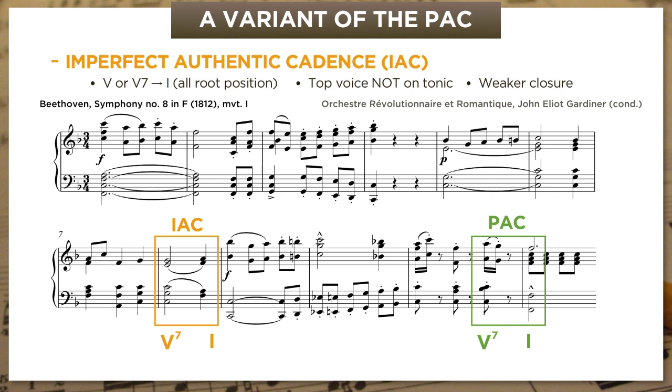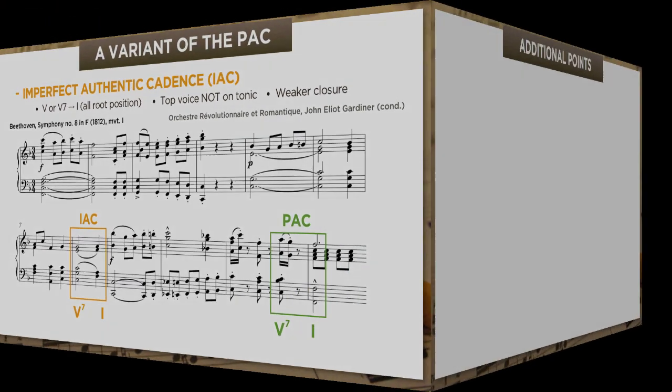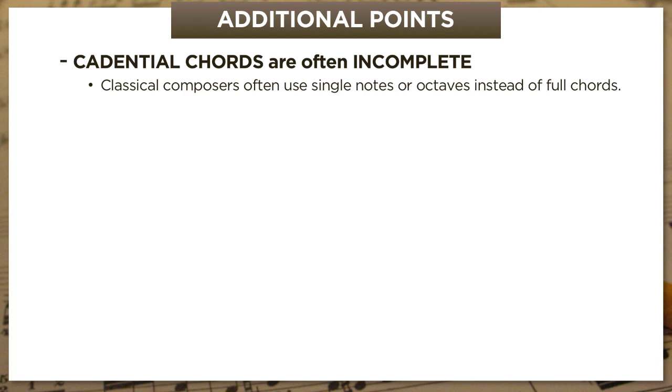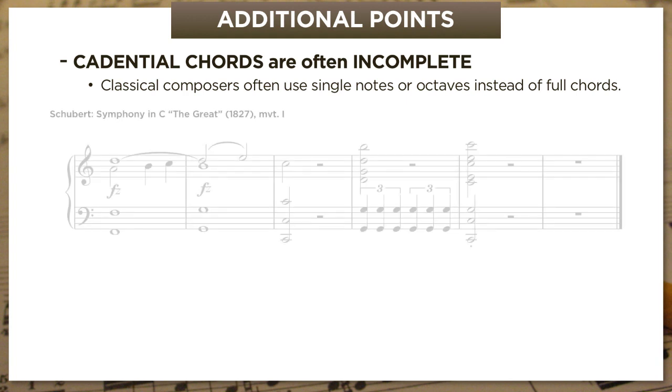Beethoven wants us to hear this as an entirely mismatched gesture to the opening, so he immediately insists on a do-over. The music from bar five returns, but now in a full-throated forte, driving forward to a powerful PAC that's much better suited to the high-energy opening. Every sign suggests he wants us to hear those quiet four bars in the middle as a comedic misfire—one that he quickly corrects by turning the volume back up again. A few additional points are necessary here. The first, which may surprise students who've done a lot of four-part voice leading, is that in real music, cadential chords are often incomplete. In classical textures, composers often use single notes or bare octaves to represent one or both chords.